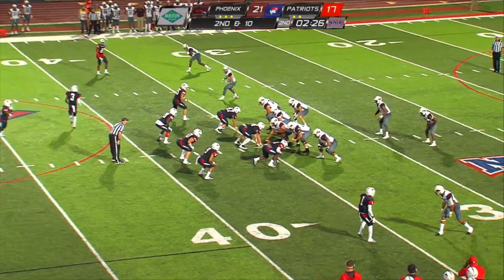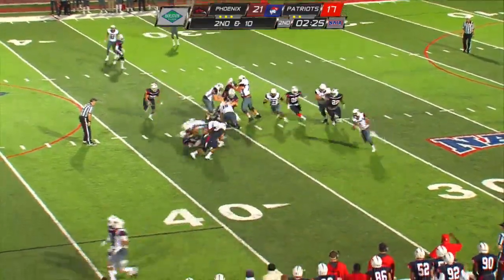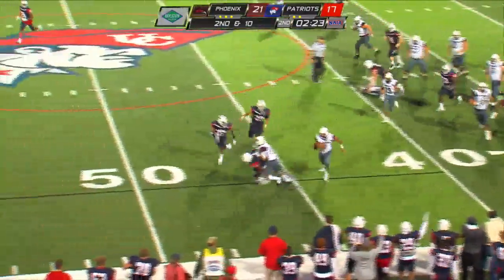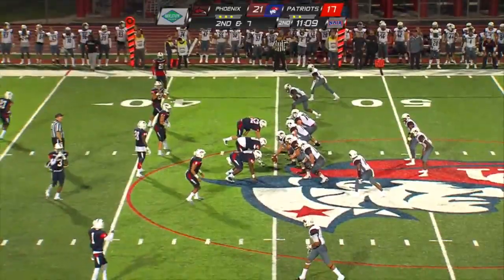Morton spins off one tap. Receiver on the right side, receiver in motion left to right. Oh, Huntley — lots of room to run. He's at the 40, he's at the 45, he's at the 50 and knocked out of bounds. The 8-yard line to get the first down.